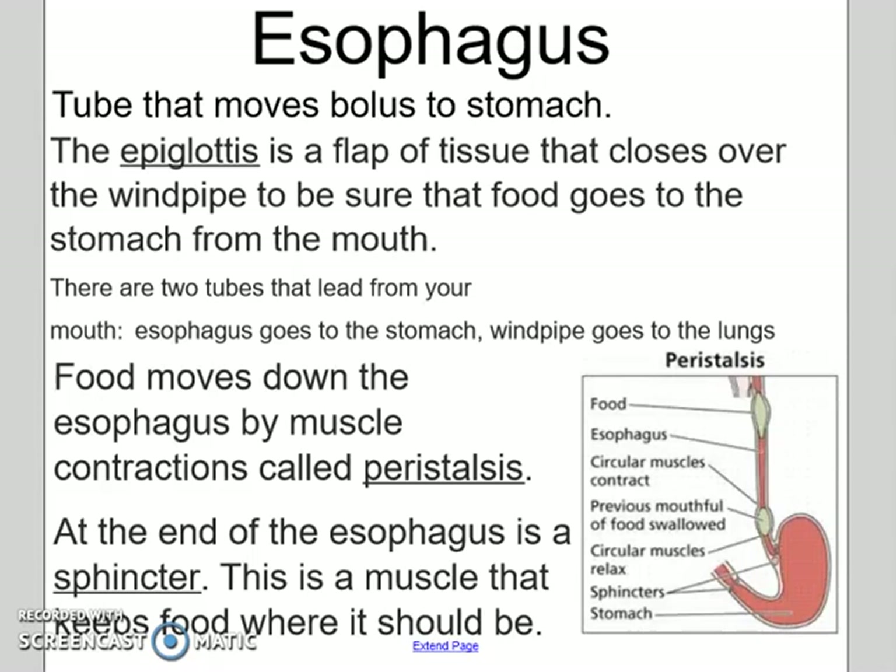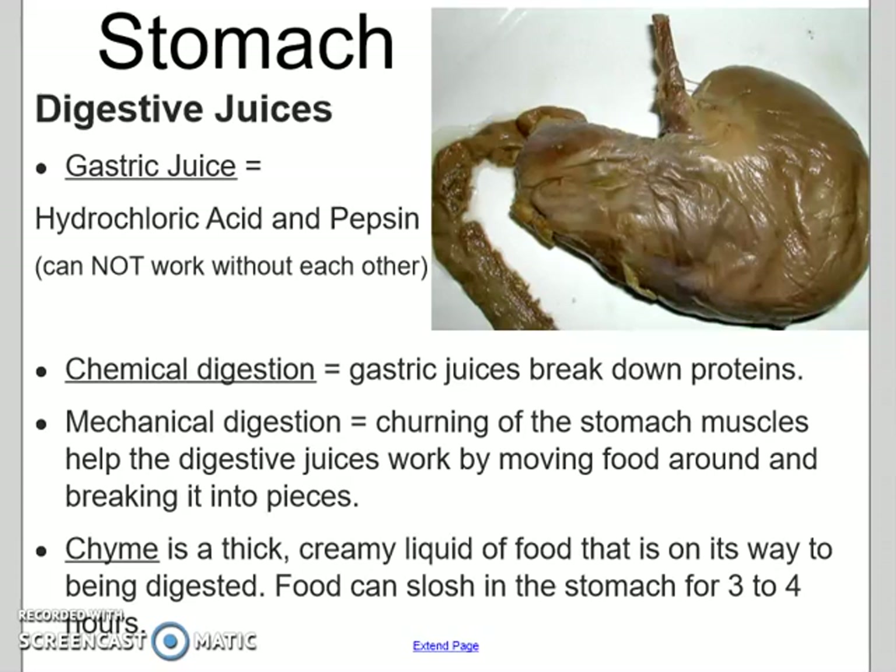Next is the stomach, and there's a lovely picture of your stomach. Inside are gastric juices like hydrochloric acid and pepsin, and they are going to chemically break down those foods. It's also being mechanically digested — there are muscles in your stomach that turn the food and mix it around to break it into pieces. By this point our food is called chyme, which is just a thick creamy liquid that continues to be digested, and your food will stay there for about three to four hours.